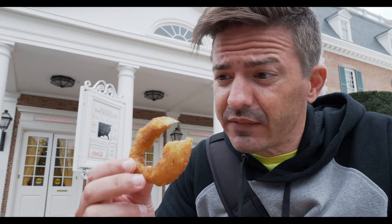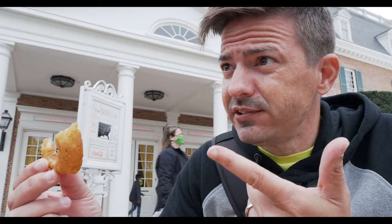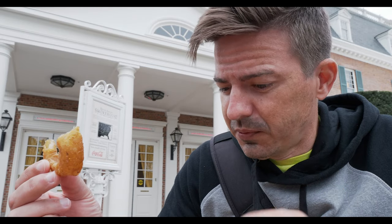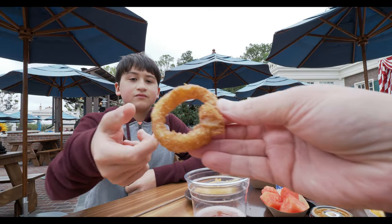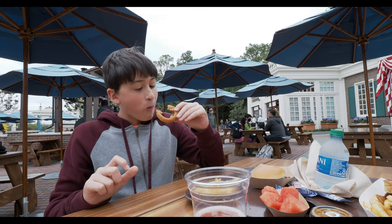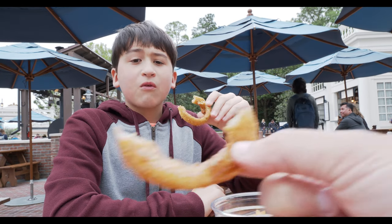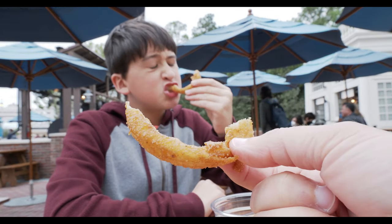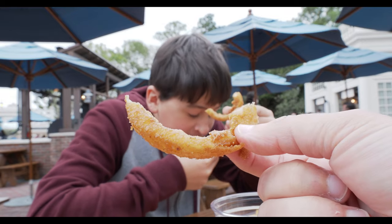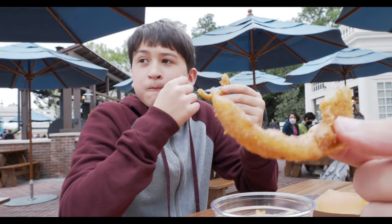That's a good onion ring. Like, maybe some of the best onion rings. Do you like onion rings? Yeah. Do you want one? Try this out. That's a good onion ring. That's really good. These are good onion rings. I've got to say, as far as onion rings go, these are pretty good.